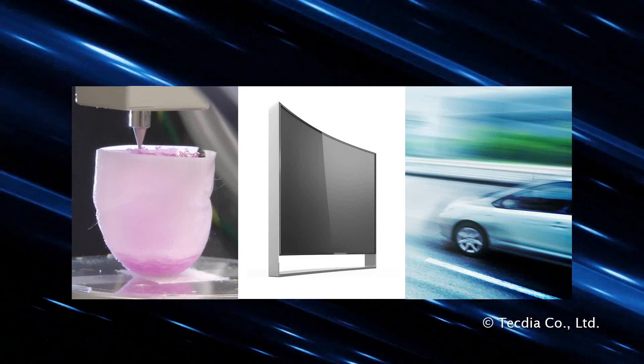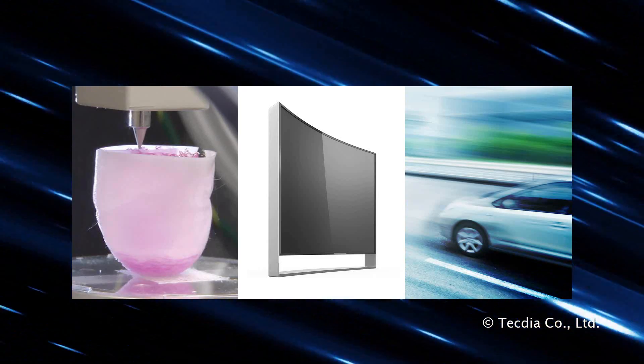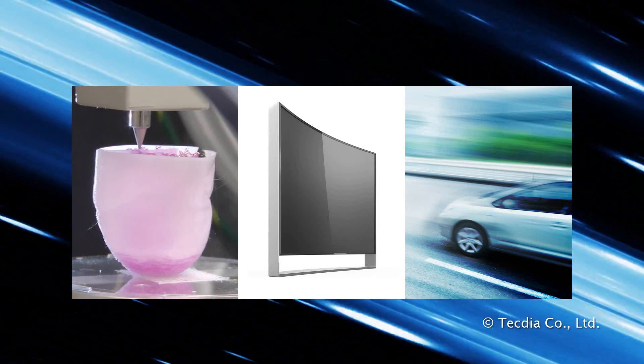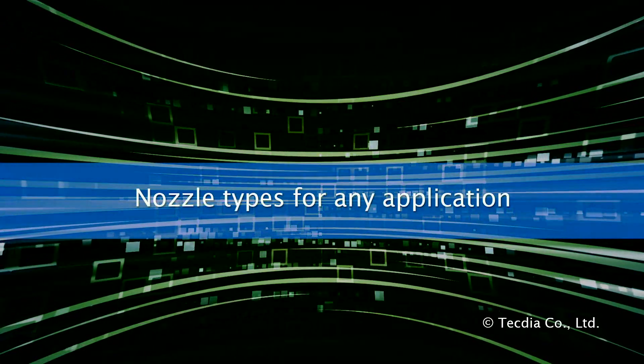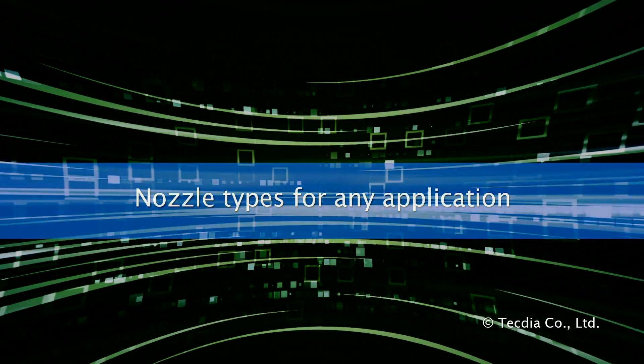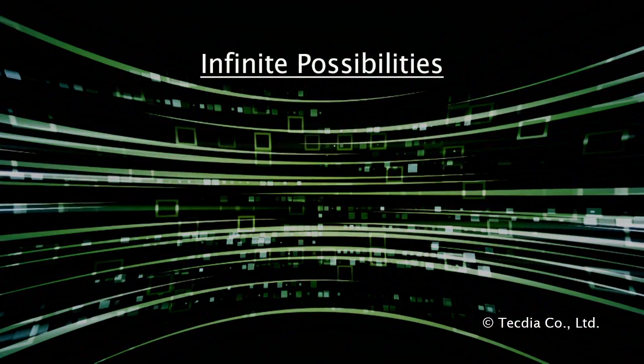TechDia's precision nozzle technology allows our partners to innovate across many industries. One reason TechDia's nozzles are so revered in the industry is our ability to offer truly unique solutions.